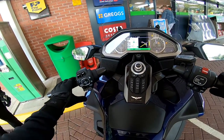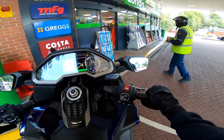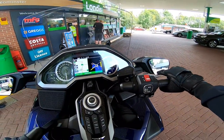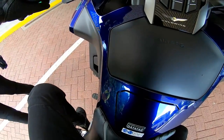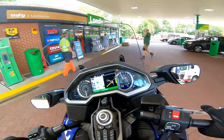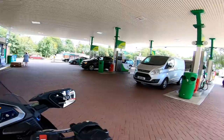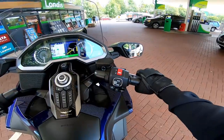Now I'm going to engage reverse mode - that button there. No one behind. That is so handy - it just uses the starter motor to allow you to walk the bike back. Just straighten her up before Mrs Flyer gets on. Somebody's alarm is going off. Happy? Yeah. Let's get this beast back on the road - engage drive.